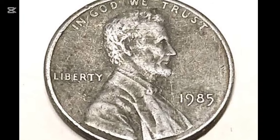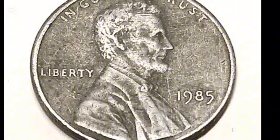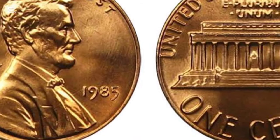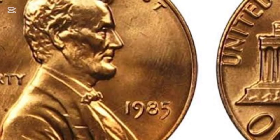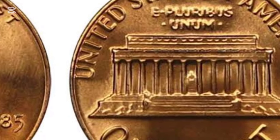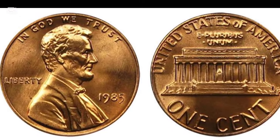So there you have it — your guide to the 1985 Lincoln penny. This small coin is part of a rich American legacy, with a history, design, and even collectible value of its own. If you're interested in coin collecting or simply want to know more about the coins in your pocket, keep an eye out for unique features and colors. And remember, even the smallest coin can tell a big story.